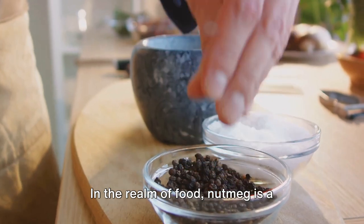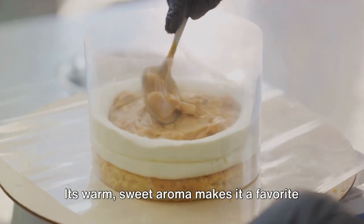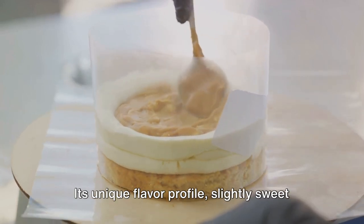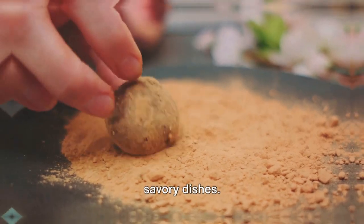In the realm of food, nutmeg is a versatile player. Its warm, sweet aroma makes it a favorite in baking, cooking, and beverage creation. Its unique flavor profile — slightly sweet and nutty — complements both sweet and savory dishes.